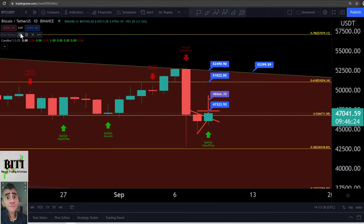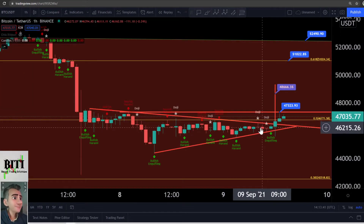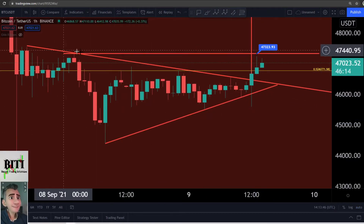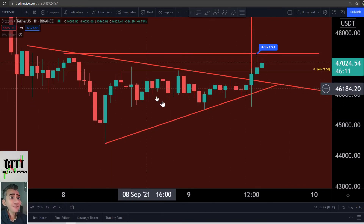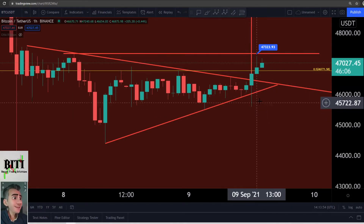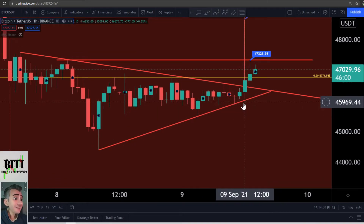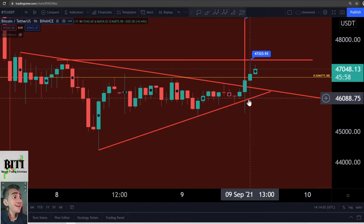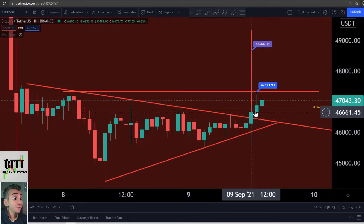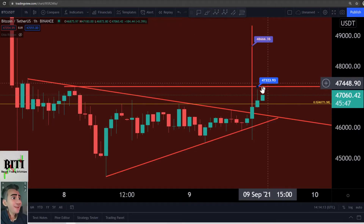Let's check the deeper time frames and go into the 1-hour to show you why I have these targets. There is an interesting triangle here — a red line to the downside and a red line to the upside forming a triangle. We saw a typical washout for the triangle to the downside where a lot of stop losses were triggered. After this, a nice leg to the upside — a typical washout move. Now we see a breakout over the triangle, and the first line is at 47,300.